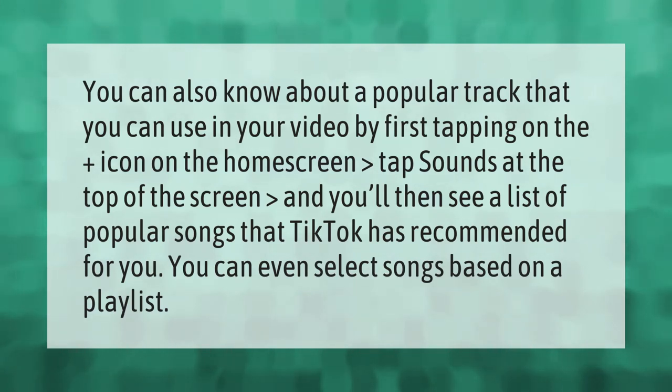You can find a popular track to use in your video by first tapping on the plus icon on the home screen, then tapping 'Sounds' at the top of the screen. You'll then see a list of popular songs that TikTok has recommended for you. You can even select songs based on a playlist.